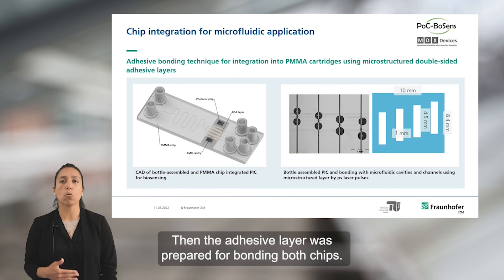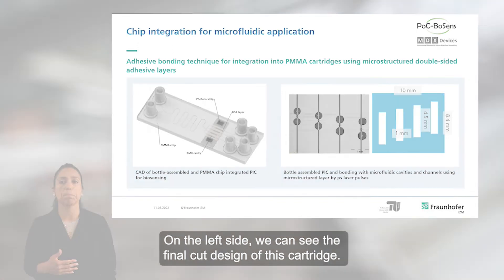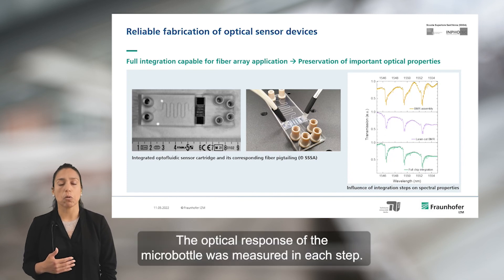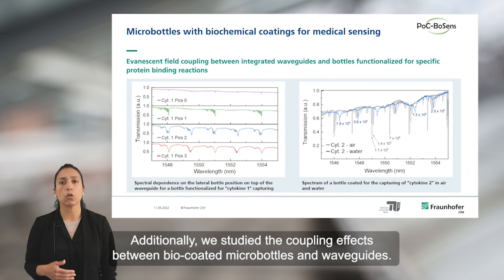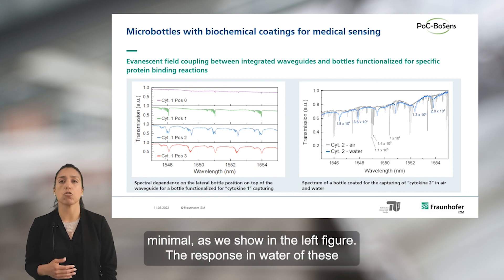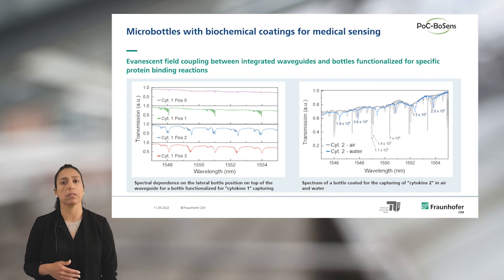The adhesive layer was prepared for bonding both chips. On the left side, we can see the final cartridge design. Our assembling process was successfully defined as shown in this slide, and the optical response of microbottles was measured at each step with no significant change observed. Additionally, we studied the coupling effects between biocoated microbottles and waveguides. The influence of the lateral position of the bottle relative to the waveguide is minimal, as shown in the figure. The response in water of these microbottles showed that one order of magnitude of the Q factor is slightly affected.